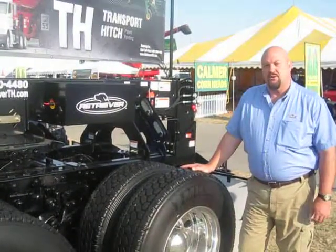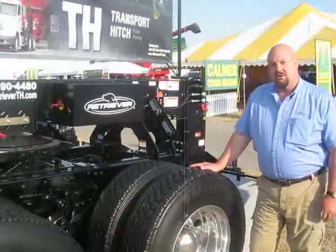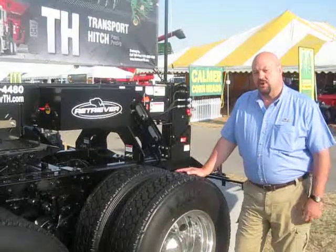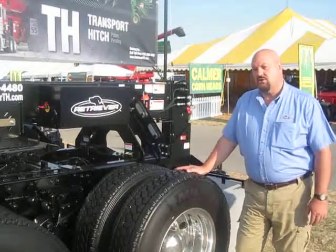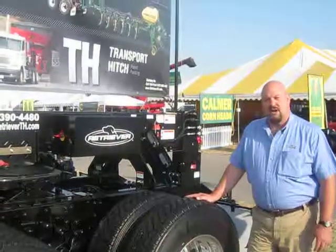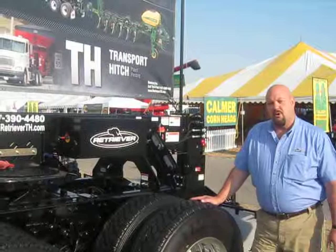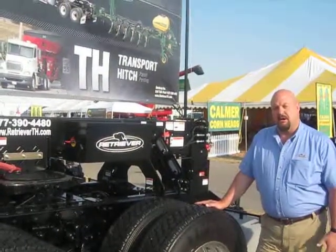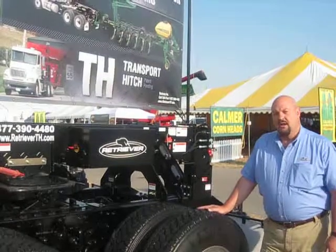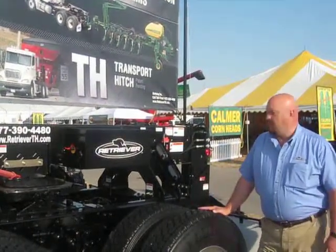Good morning. I'm Dave Benson with Bestway Incorporated and we're here looking at our new Retriever Transport Hitch. This is a dealer transportation product that Bestway has just introduced and the main goal is transporting large heavy two-point mounted planters and also draw bar heavy implements like grain carts, fertilizer applicators, and tillage equipment. What we have is a semi-mounted towing device.